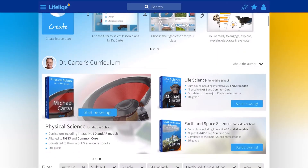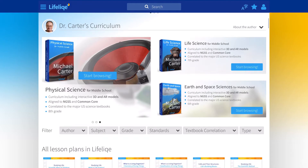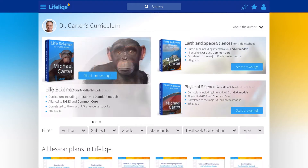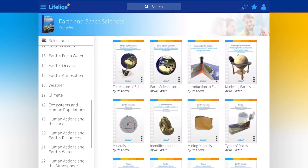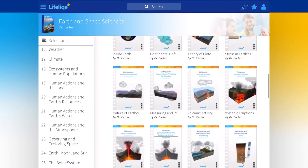Our middle school science curricula — Earth and Space Science for 6th grade, Life Science for 7th grade, and Physical Science for 8th grade — have been written by Dr. Michael Carter, and will be soon followed by the high school curricula.